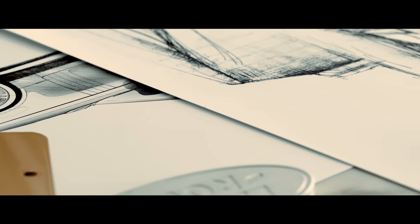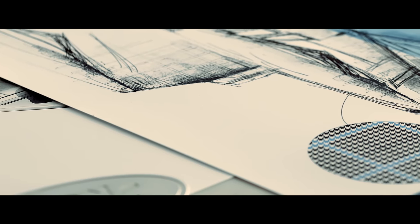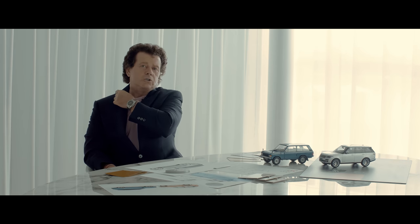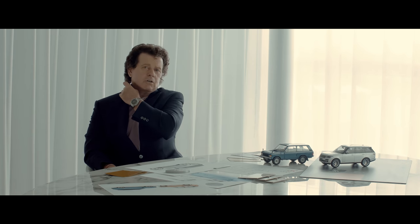We've used the Tuscan Blue on the window check, and then the Bahama Gold we've actually used on the back of the collar.